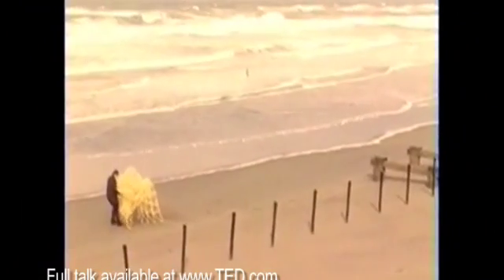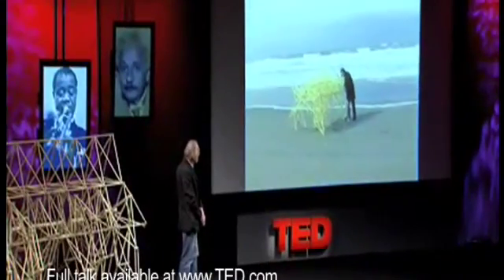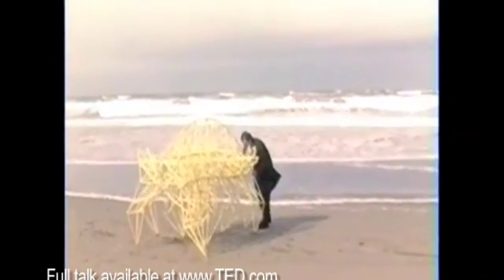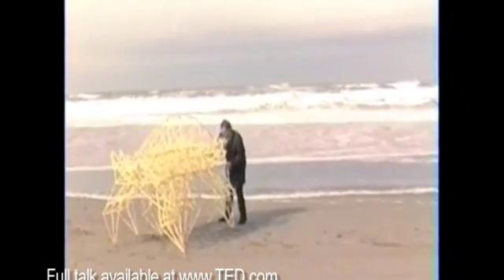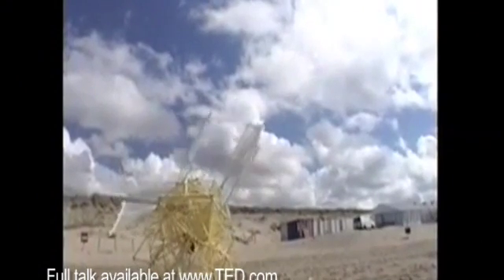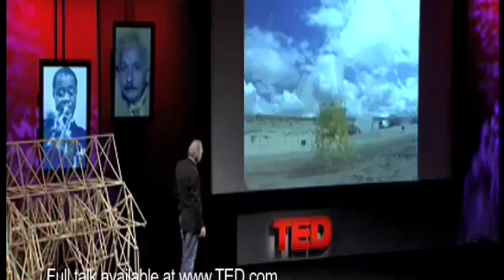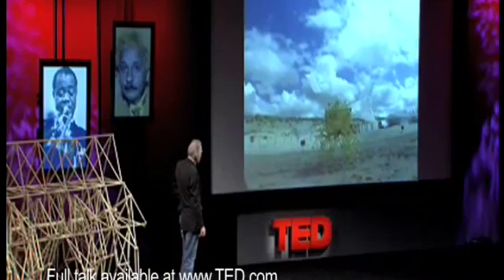Theo Janssen is working hard on this evolution. He wants to put these forms of life on the beaches, and they should survive there on their own in the future — learning to live on their own, walking on their own. The mechanical beasts will not get their energy from food, but from the wind. The wind will move feathers on their back, which will drive their feet. The beast walks sideways on the wet sand of the beach with its nose pointed into the wind. As soon as it walks into either the rolling surf or the dry sand, it stops and walks in the opposite direction.